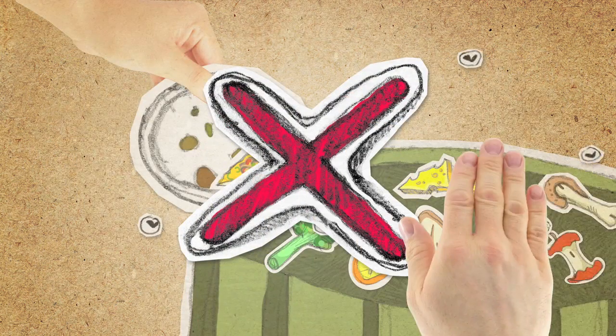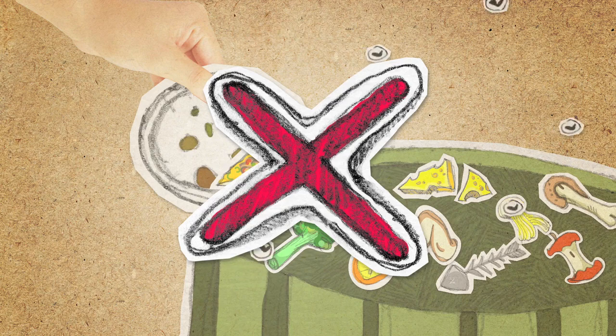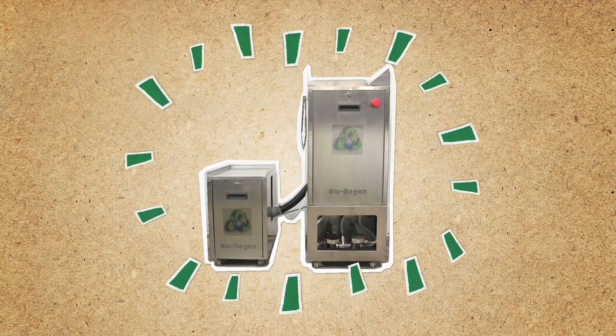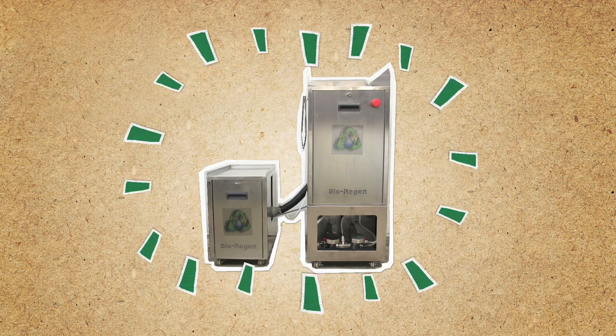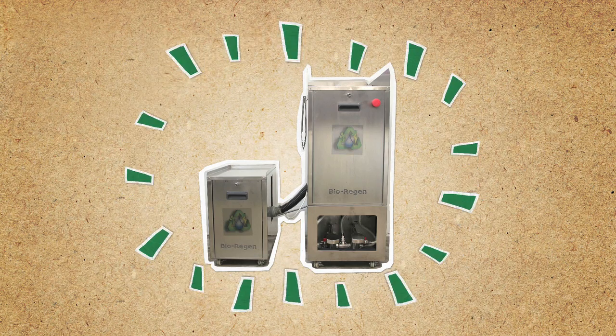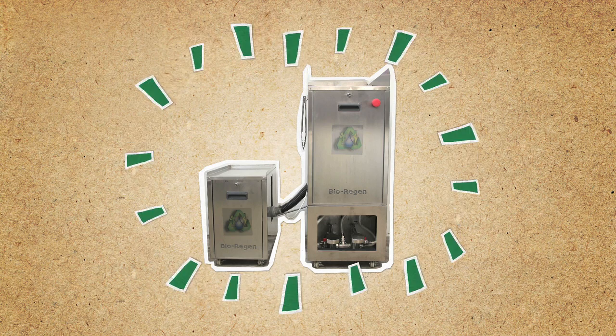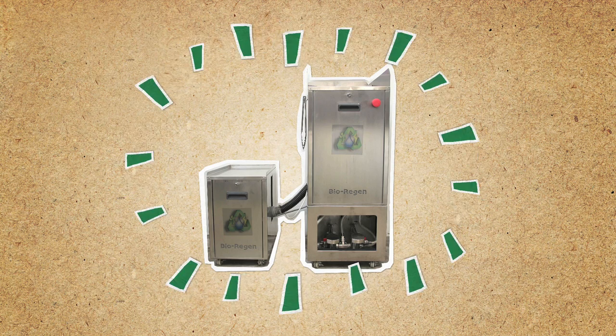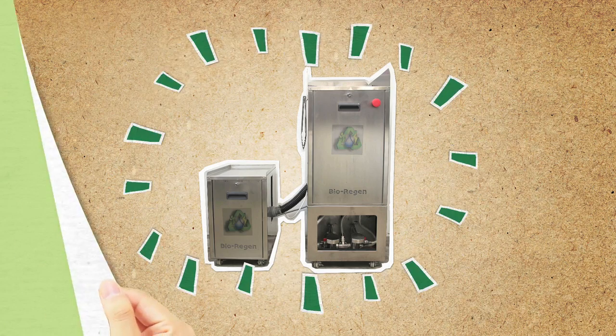But that isn't how it should be. And now we have a solution! The Bioregion Food Conversion Unit is a safe, clean and eco-friendly way to convert unused food into a valuable resource that helps us grow more food.